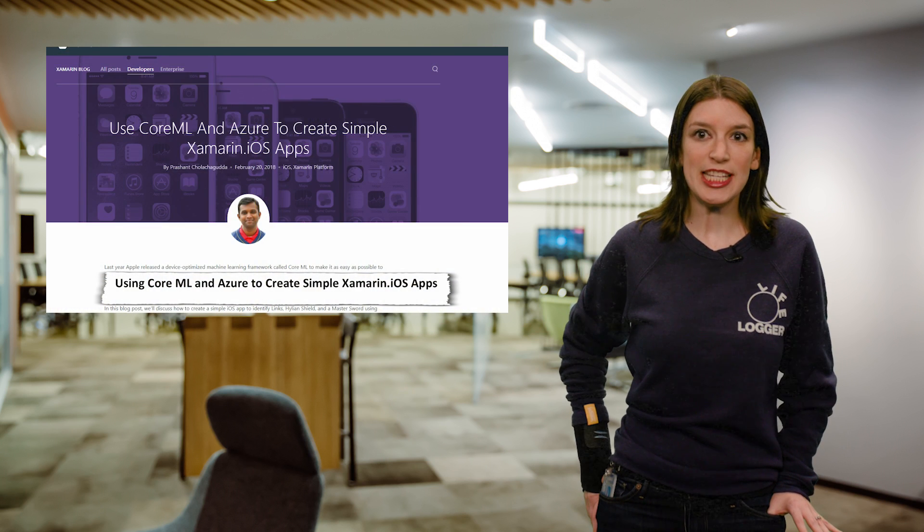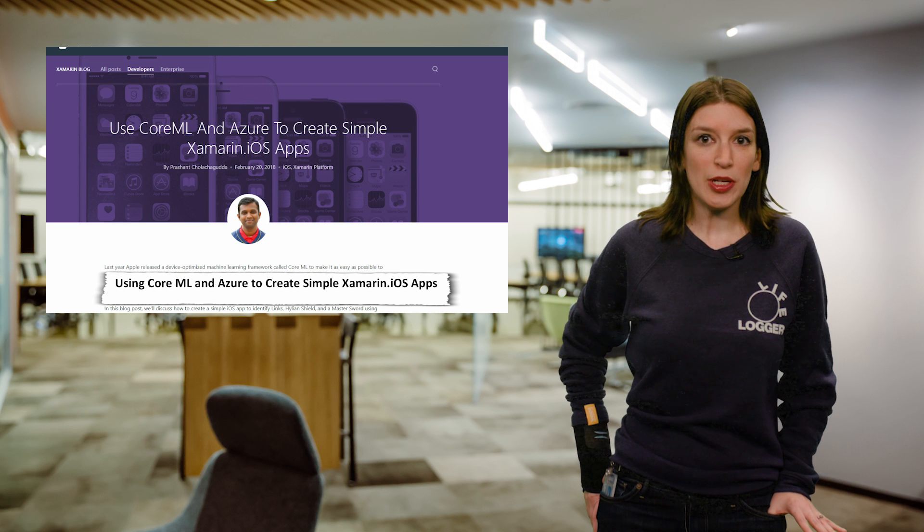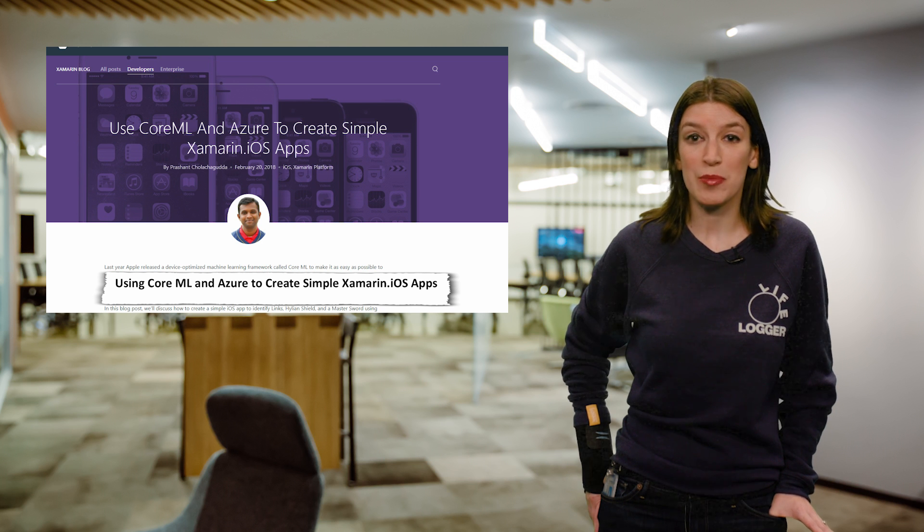In Xamarin news, the Xamarin team has a great blog post up about how to use Apple's Core ML framework in Azure to build a simple Xamarin iOS app. Core ML can be used in conjunction with Microsoft's Custom Vision service to generate custom machine learning models. What I really love about this is that it shows how Azure and Xamarin can be used with native frameworks on other platforms in great ways.